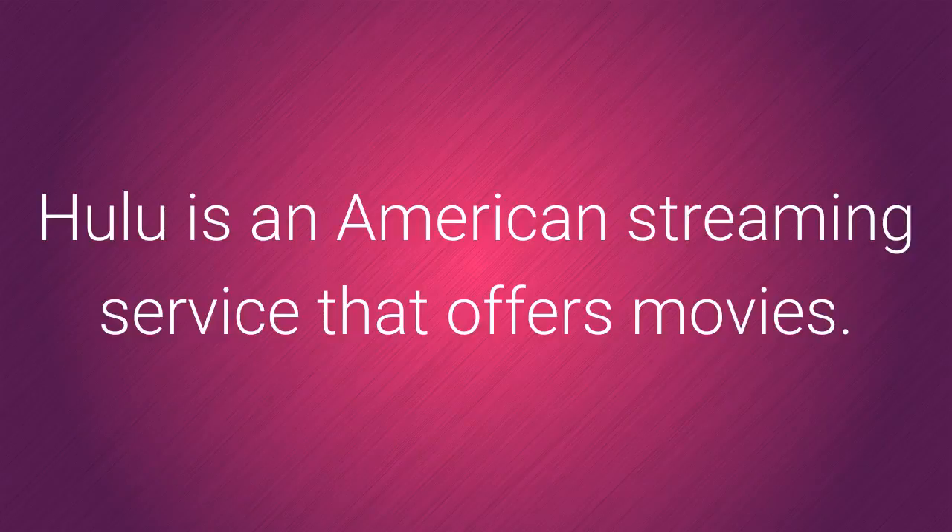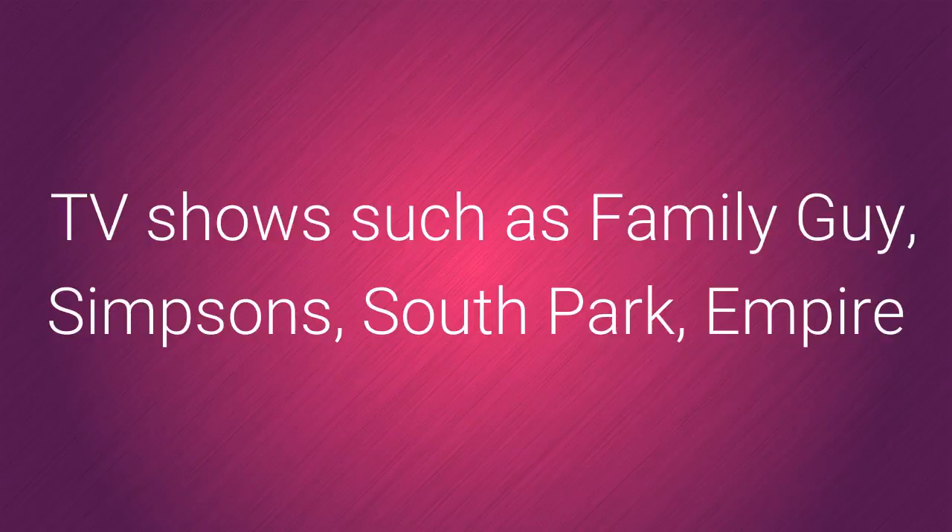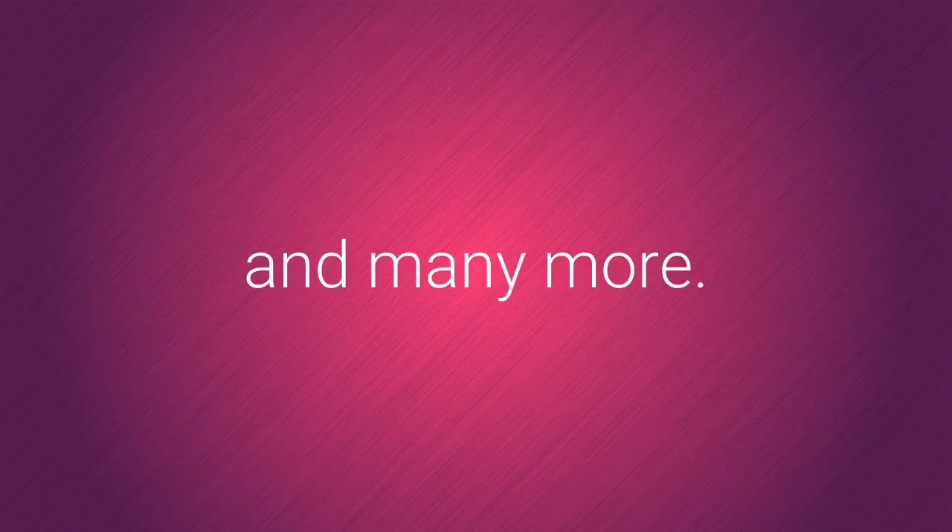Hulu is an American streaming service that offers movies and TV shows such as Family Guy, Simpsons, South Park, Empire and many more.